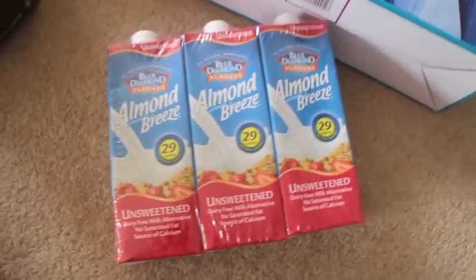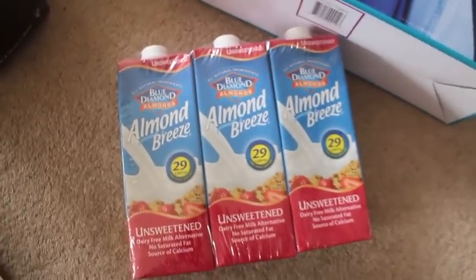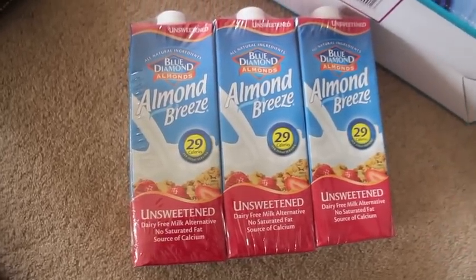This is a new thing in — a three-pack of unsweetened Almond Breeze. I think they usually do the sweetened one, so this is my favourite one, and this was £2.98, so that was really good value.